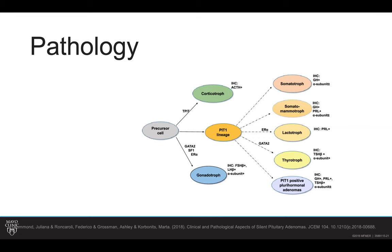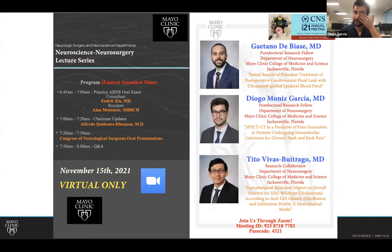Dr. Gentof addressed that this is an interesting tumor. Thank you everyone for joining. This is our flyer for next Monday's grand round — we'll have the ABNS with Dr. Montezer and Dr. Ziu, then Dr. Q will give the updates, and then we'll have our CNS presentations. If there are no other comments, we'll see you next Monday.